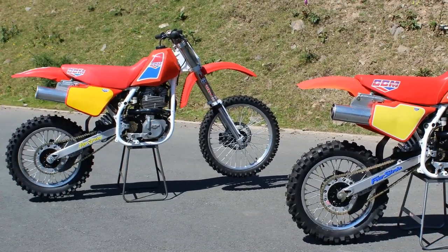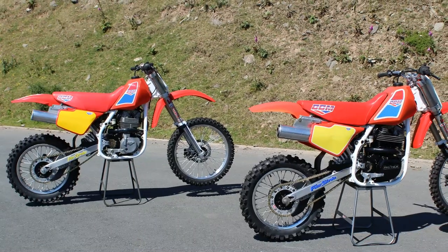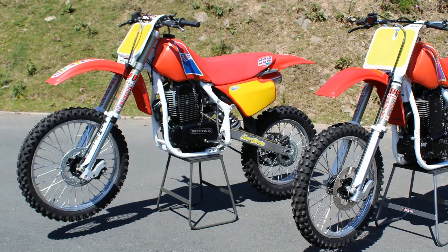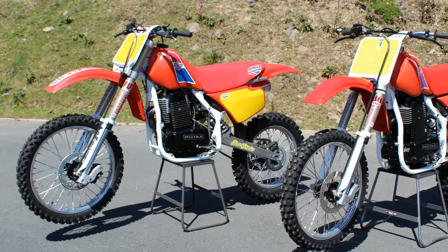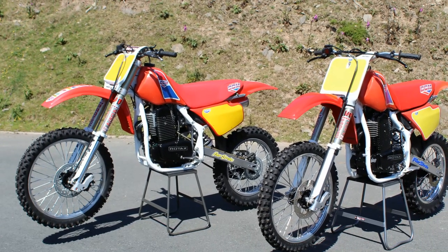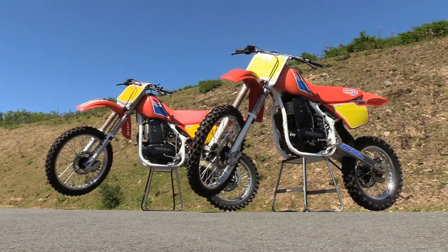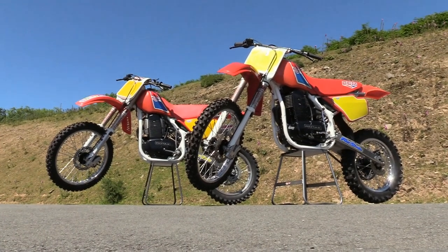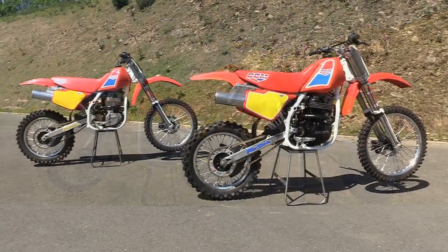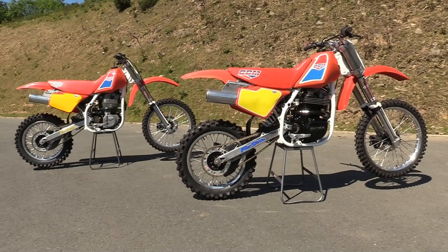If you're a regular visitor to my Classic Dirt Bike TV channel, you'll have already seen many similar types of these Alan Clues CCMs from Rob Hughes' astonishing collection of British-made CCMs. This pair of 1990 examples were built soon after Alan Clues had taken back control of his beloved CCM empire in 1987, after buying back the share that Armstrong had in the company. Although Armstrong's financial input was welcome, their ultimate goal was road racing and they were never really interested in developing these off-road motocross bikes, which is why Alan decided to take back full control.